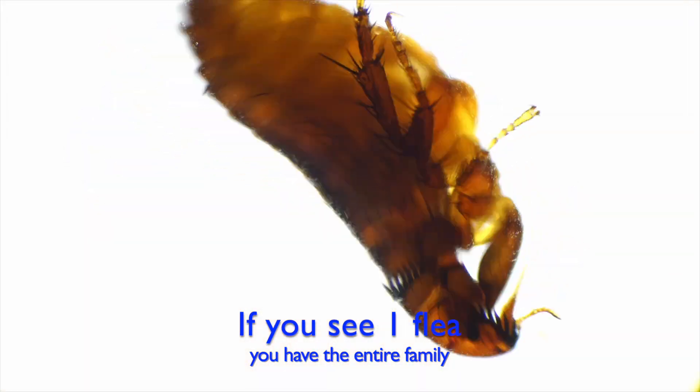If you see one single flea on the dog, you have all of the life stages living in your house. Fleas are always married and have many, many children. Fleas bite and suck blood to make lots of eggs.